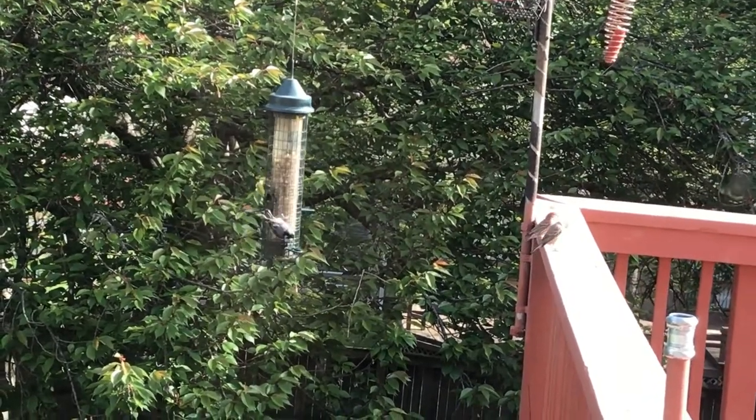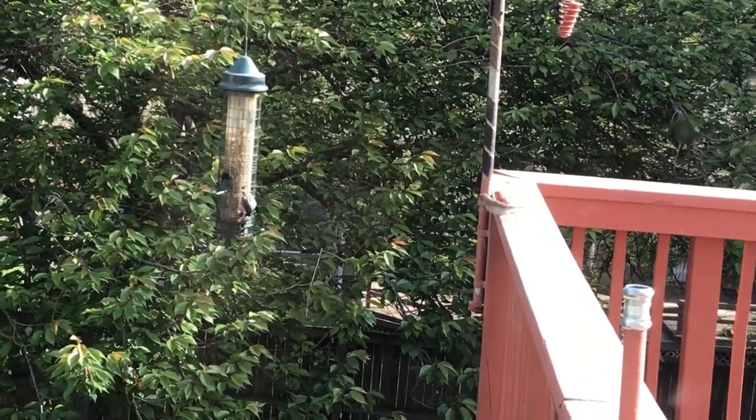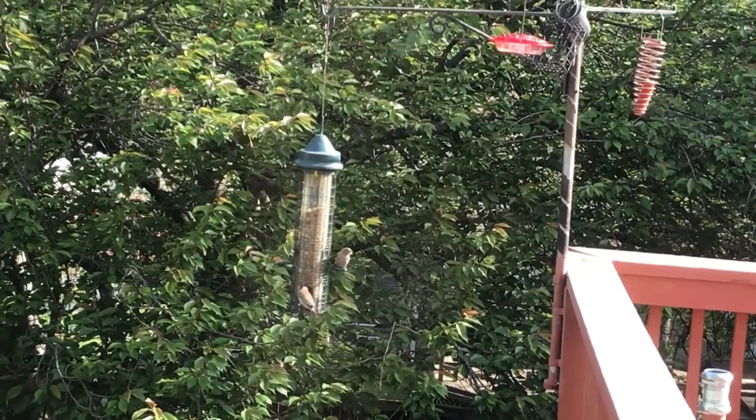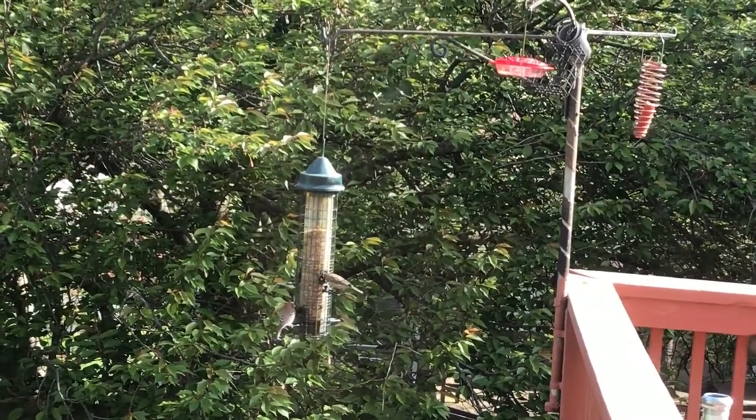Here's another way to get food at the feeder. Here's a nuthatch. Notice how it's getting the food by hanging upside down. And that's how it climbs the tree as well, before it gets chased off by a male and a female house finch.